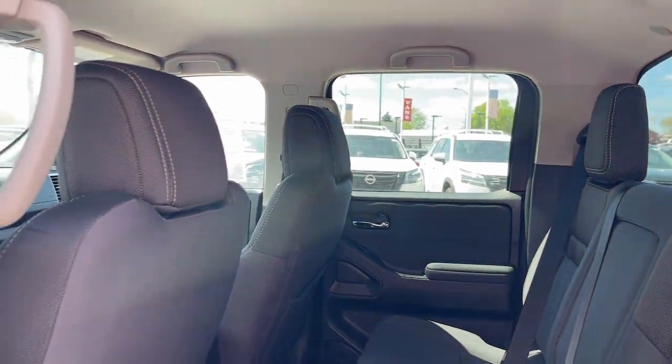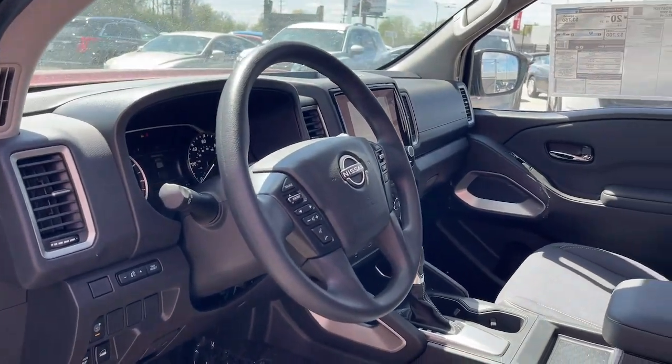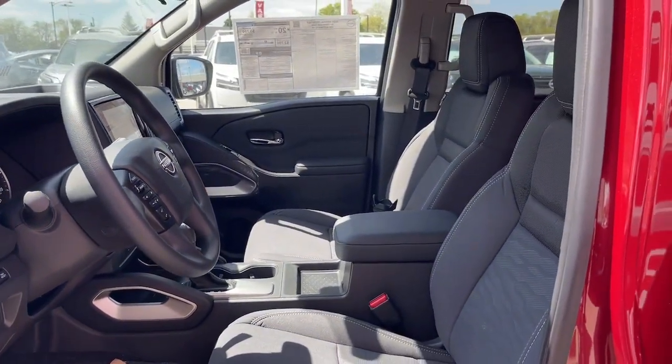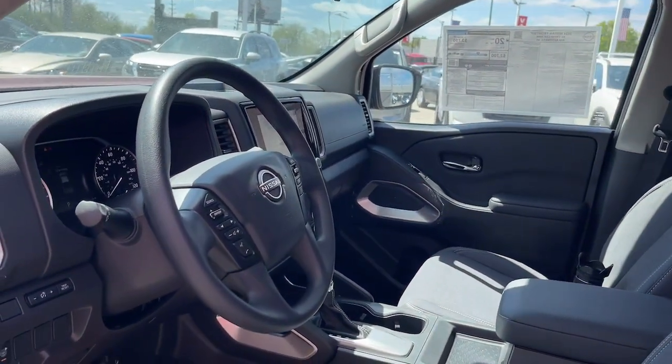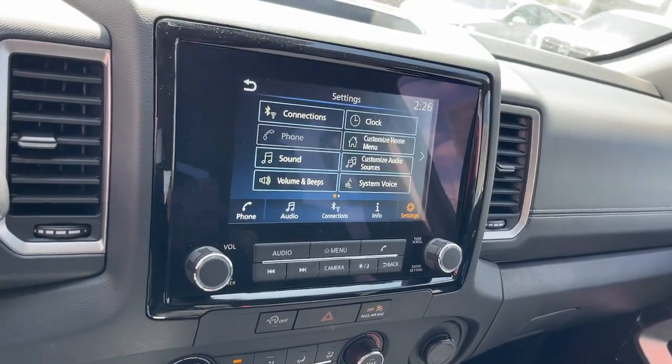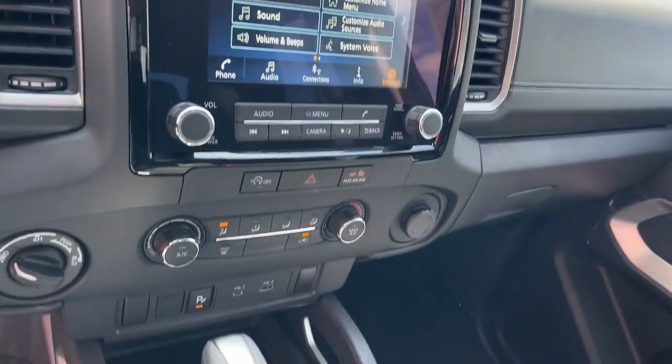These are just some of the great options this vehicle comes with: Apple CarPlay and/or Android Auto, keyless entry, satellite radio, lane keeping assist, aluminum wheels, electronic stability control, blind spot monitor, power driver seat, alarm, and steering wheel audio controls.